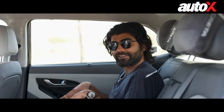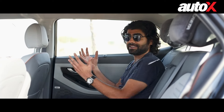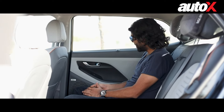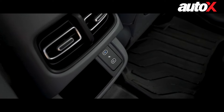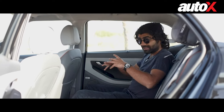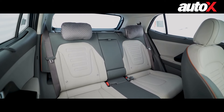Once you get into the second row of the Creta, you won't find a lot of changes, apart from the really nice color scheme which continues into the back half of the cabin. One really cool feature I like is the sunshade — a big one for hot Indian summers. You've also got two USB Type-C charging ports and rear AC vents. But comfort in the second row is a bit of a mixed bag.